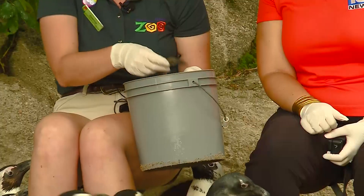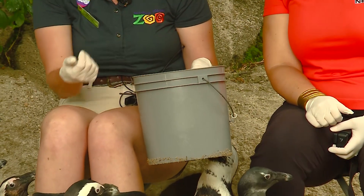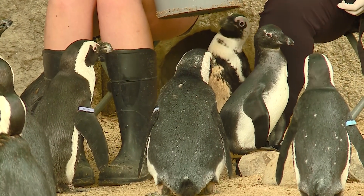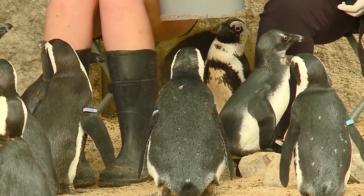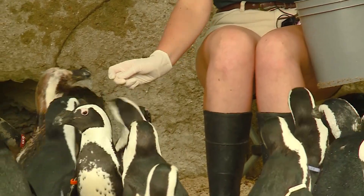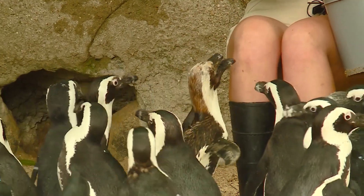These are capelin, part of the sardine family. A lot of their diet consists of this, but they also get lake smelt as well as herring. You'll feed them head first, just because the gills kind of go back — that's the natural way they would be moving. And then you just aim it down and somebody will most likely steal it.